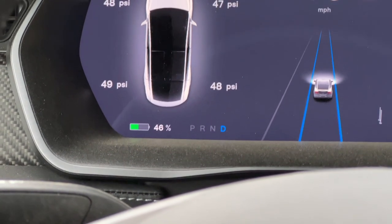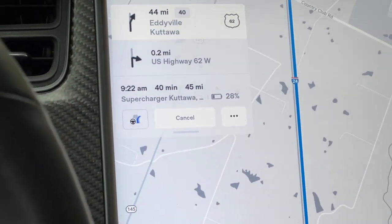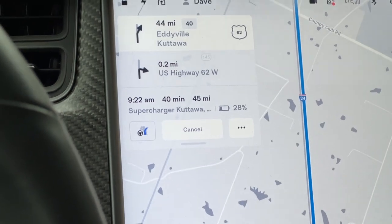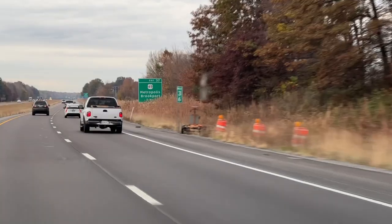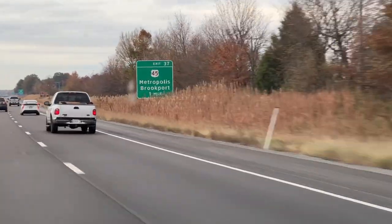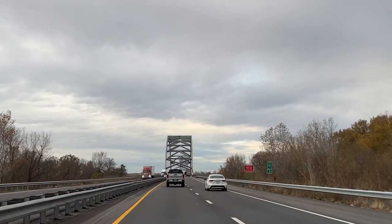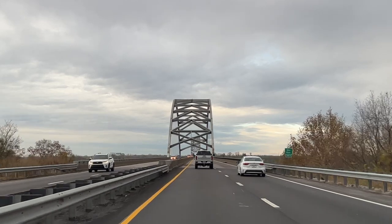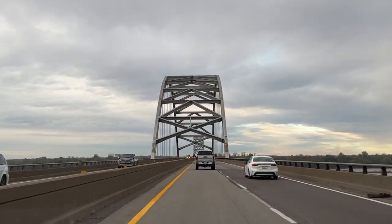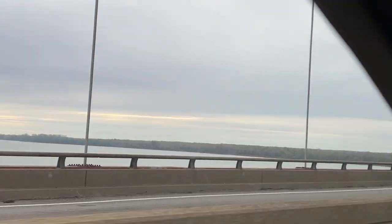Energy check: 46% in the battery, arrival percentage showing 28% at Cuttawa. We'll be there in 40 minutes, get some juice, and head on to Nashville. I think we're just leaving Illinois — this looks like the Ohio River. Yep, the Ohio River, with a lot of big barges.